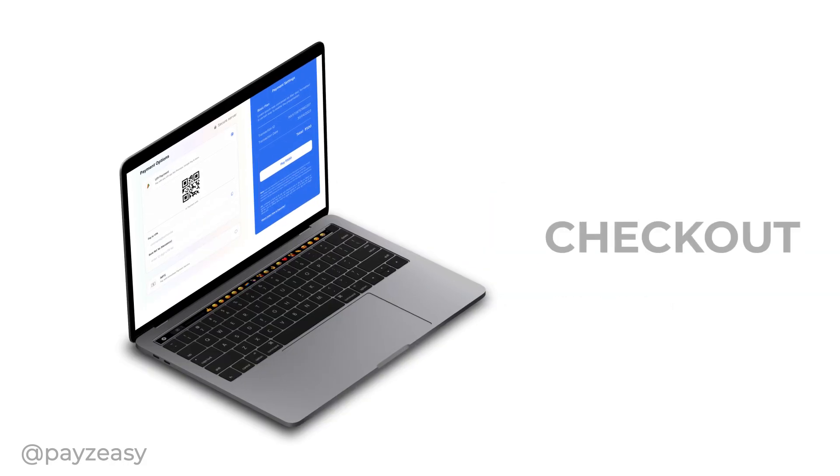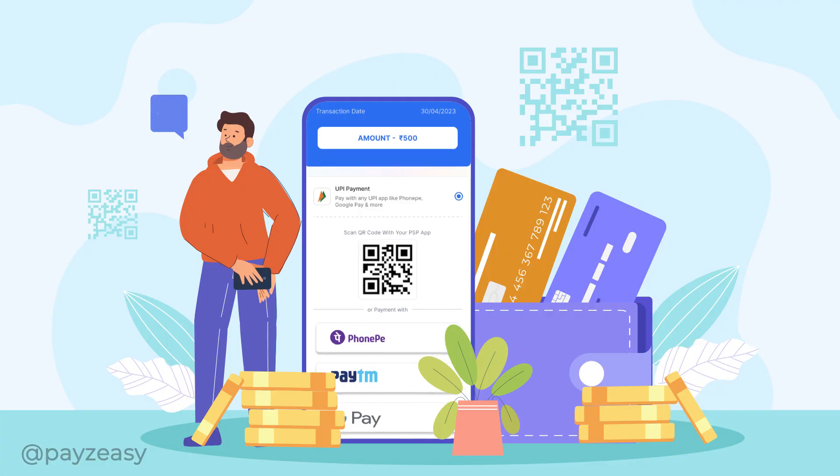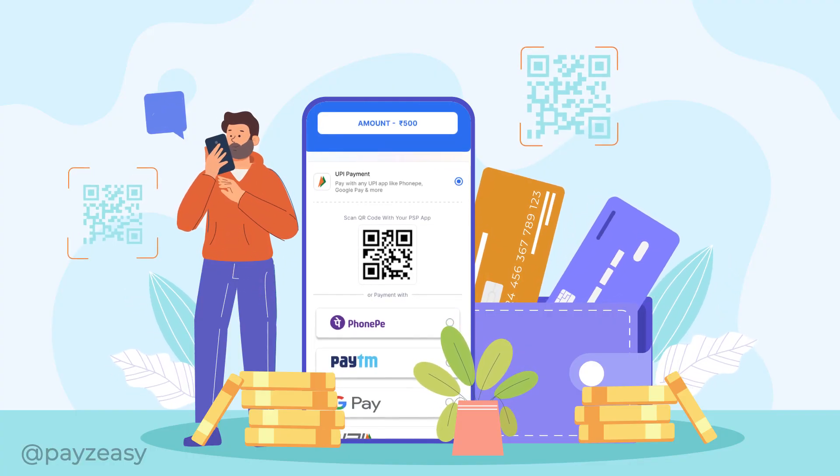Welcome to the PayZZ Checkout page. Here you will find convenient payment options, including a QR code and various UPI apps.